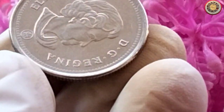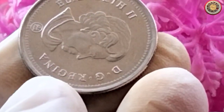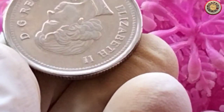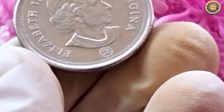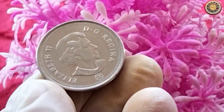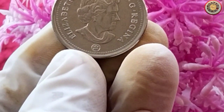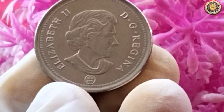Minting errors: some coins may have errors or variations that make them more valuable to collectors. Condition: coins in excellent condition, with minimal wear and tear, tend to have higher value. Rarity: if a particular year or variety of the coin is scarce or hard to find, it can fetch a higher price. Demand: the interest and demand from collectors can significantly impact the value of a coin.